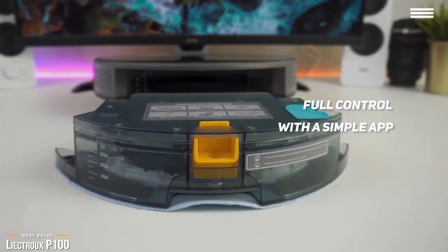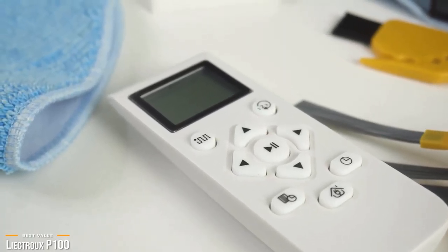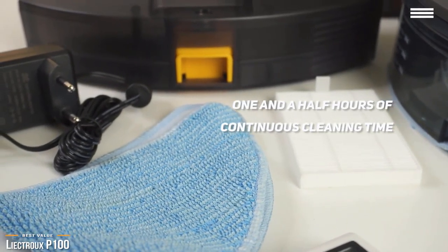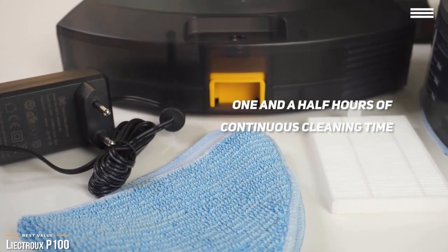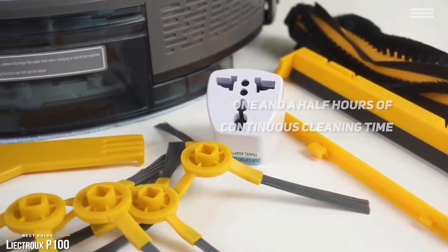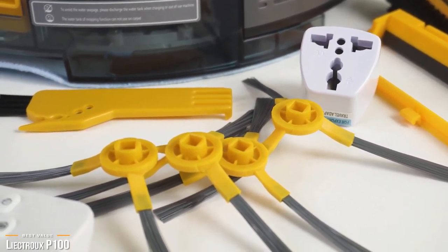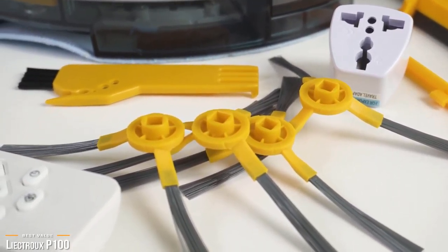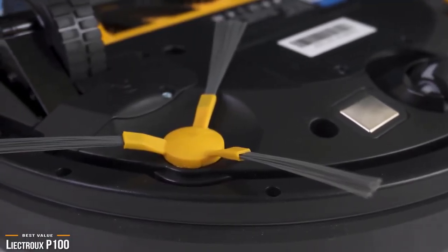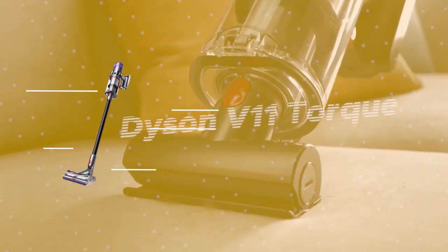Full control is available through a simple app where you can switch between cleaning modes, adjust suction power on the fly, and set up scheduled cleaning times. The 2500mAh battery offers up to one and a half hours of continuous cleaning, and when the battery gets low, the P100 automatically returns to its charging dock. If you hate doing chores, the Liectroux P100 is a solid choice that provides the versatility of a robot vacuum and mop in one.